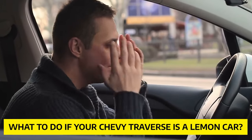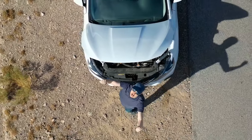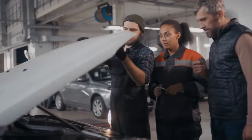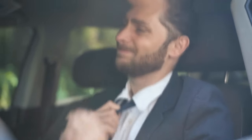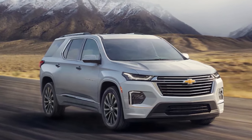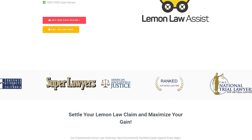What to do if your Chevy Traverse is a lemon car? If your Chevy Traverse has one of the problems mentioned in this video, you should get that problem fixed as soon as possible. But if the dealership cannot fix the problem after multiple attempts, it is time to file a lemon case for your vehicle. It is advised to find a lemon law attorney to get the SUV you paid for without issues hindering your driving experience. This will also make Chevrolet pay legal fees as compensation for the inconvenience you faced. The Chevy Traverse has problems with the transmission, steering, brakes, and much more. Visit Lemon Law Assist right away to find out if you are eligible, or contact us at 424-408-8060 for a free evaluation of your car.